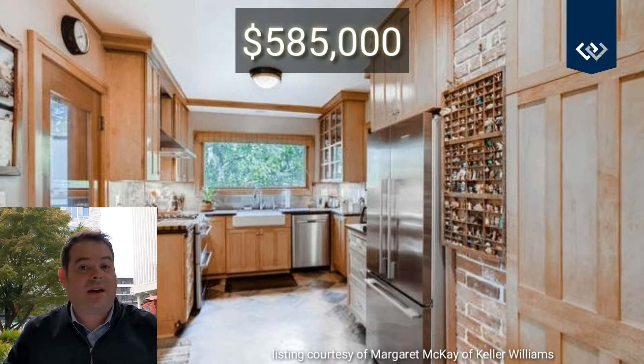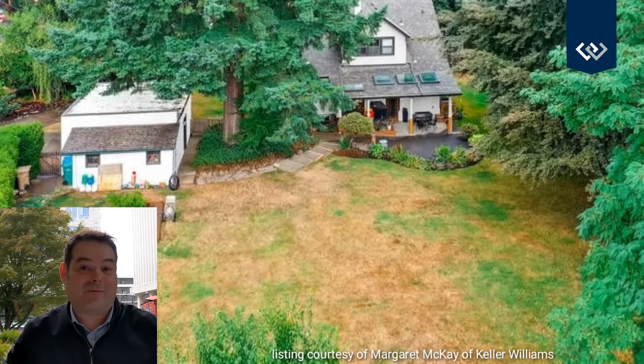I think that's a real good value. If this was in East Moreland, it'd be one and a half million bucks. Let's check this one out together.